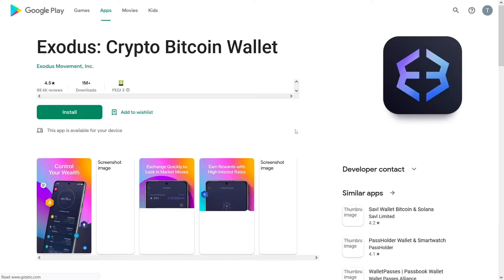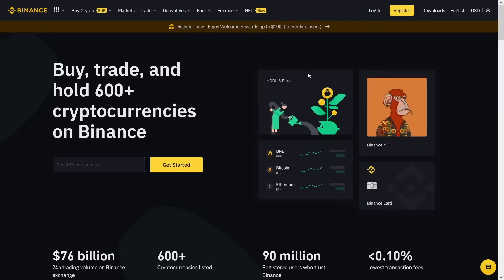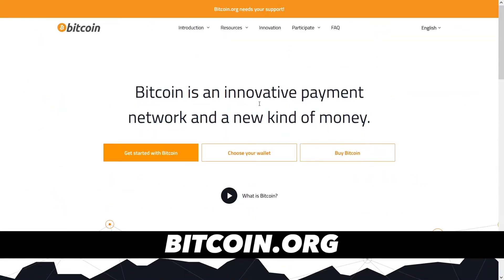Whichever one you choose, it is just important that you have one so you can store that crypto — we will get a lot of it today. And trust me, it is worthwhile. There is one website called Bitcoin.org and they will help you select your wallet and give you some information.